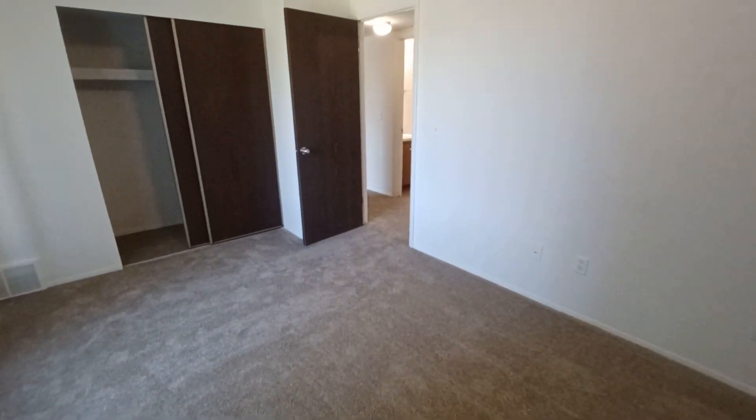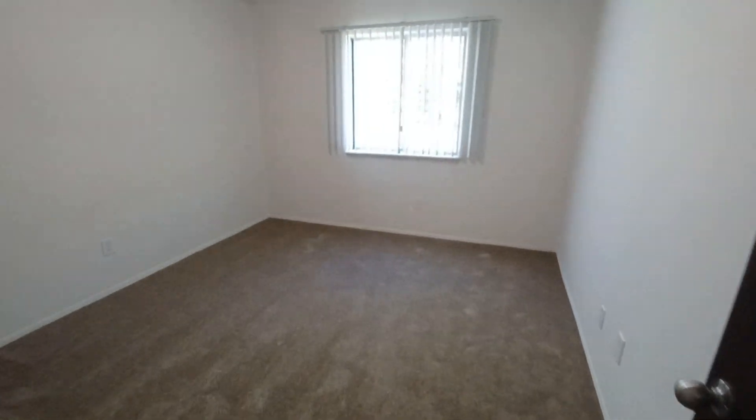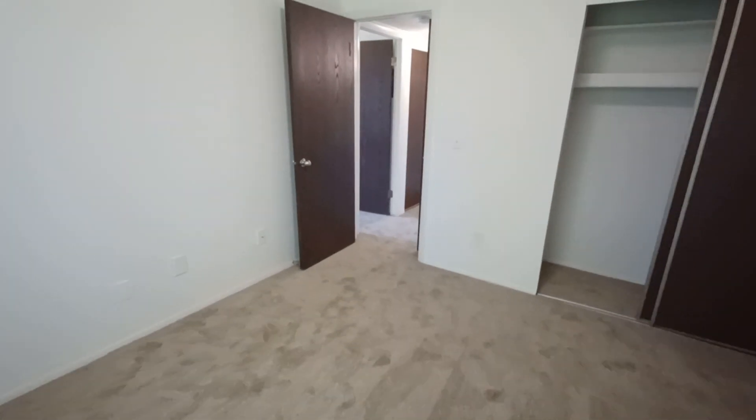Now heading into the second bedroom — a large window to allow for lots of natural light, and a storage closet with a shelf up top. I'm going to back into the corner of this room so you can see the full size.